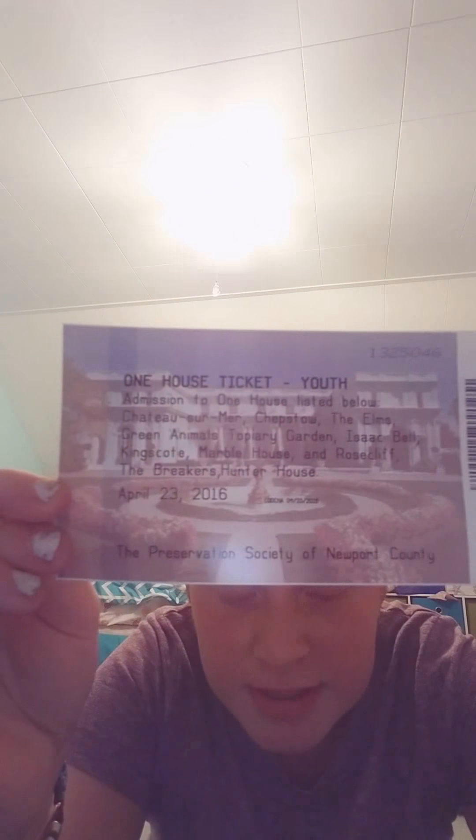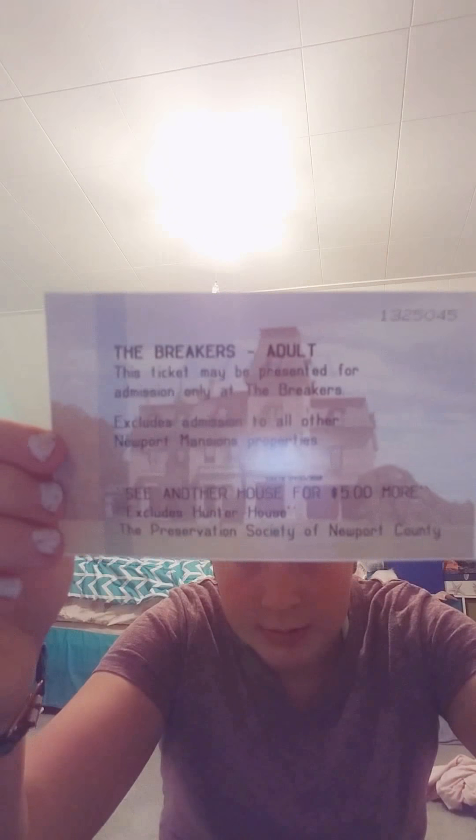That's all I can find. Since there were three of us, we got three different tickets — this is the youth one, this is mine (you can't really see it), here's an adult one, and here's the last one.